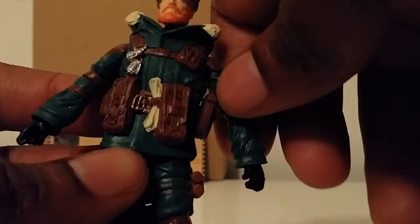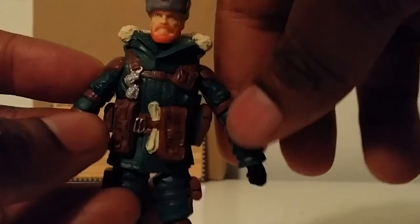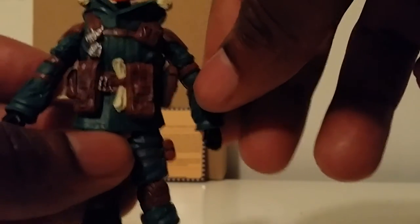With all this gear, as you can see, his arms are kind of out — they can't come really straight down because he's got this canteen over here and pouches over here, so this is about as close as his arms are going to get.